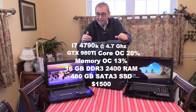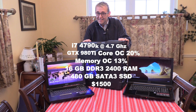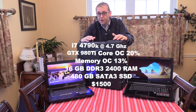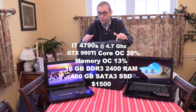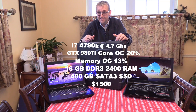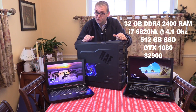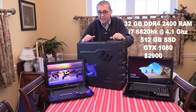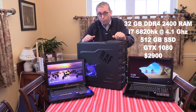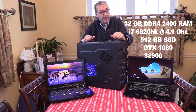The desktop has an i7-4790K CPU overclocked to 4.7 gigahertz, a GTX 980 Ti with the graphics overclocked by 20% and memory overclocked by 13%, and 16 gigabytes of DDR3 2400 megahertz RAM, plus a 480 gigabyte SATA 3 SSD. The GT73VR has 32 gigabytes of DDR4 2400 megahertz RAM, the overclockable i7-6820HK overclocked to 4.1 gigahertz, a 512 gigabyte SSD, and the GTX 1080 graphics card.